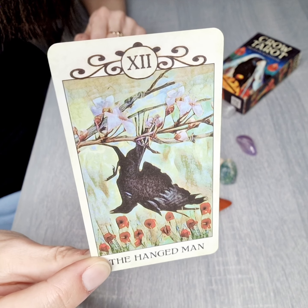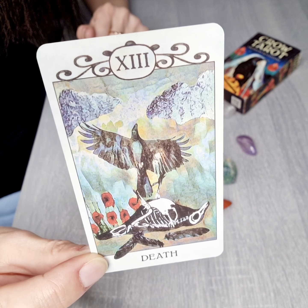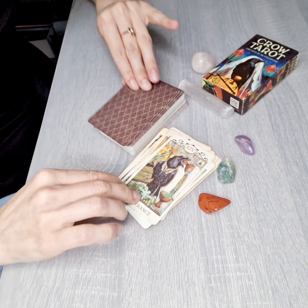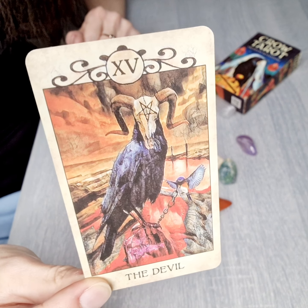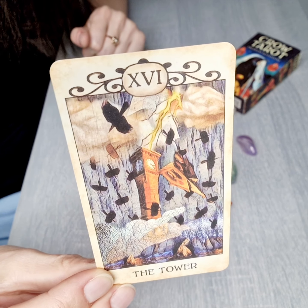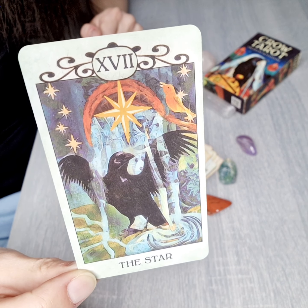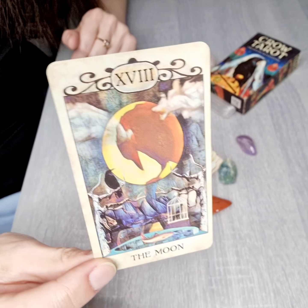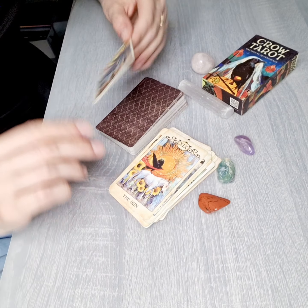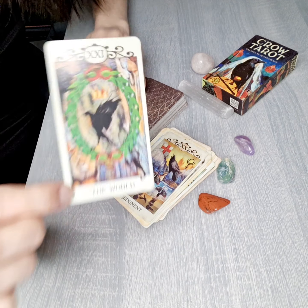The Hanged Man, the Death card, Temperance. The Devil card — very unusual and I really like this Devil card. The Tower, the Star, the Moon, the Sun, Judgment, and the World card.